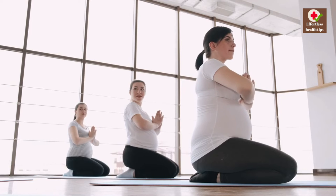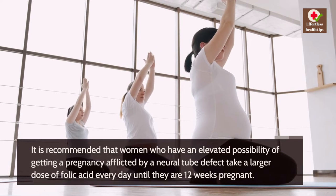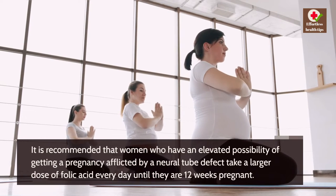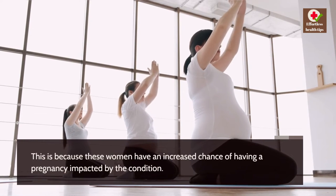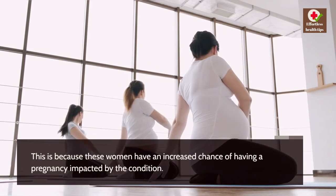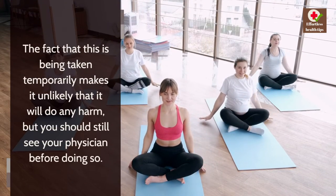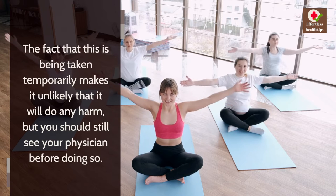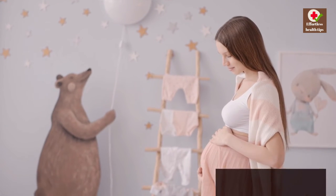It is recommended that women who have an elevated possibility of having a pregnancy affected by a neural tube defect take a larger dose of folic acid every day until they are 12 weeks pregnant. Although this is taken temporarily and is unlikely to cause harm, you should still see your physician before doing so.